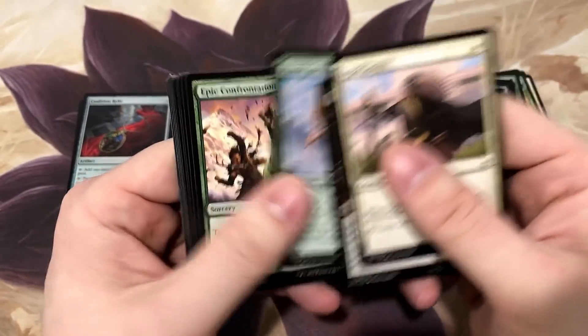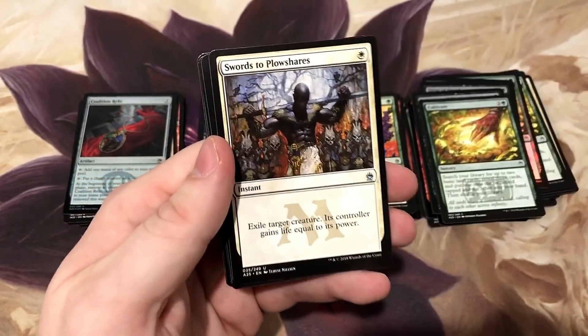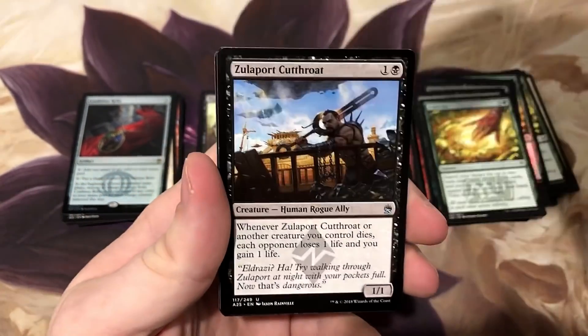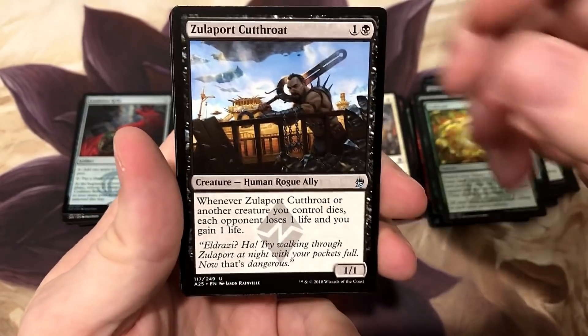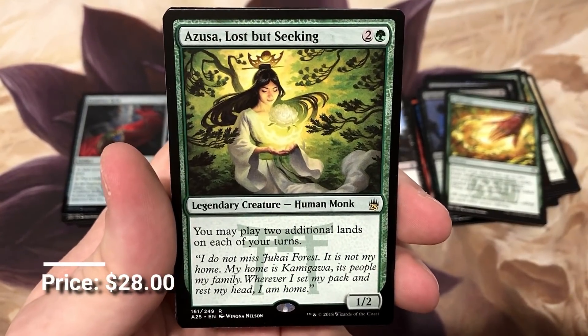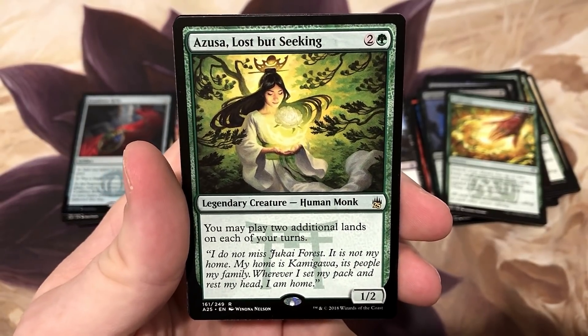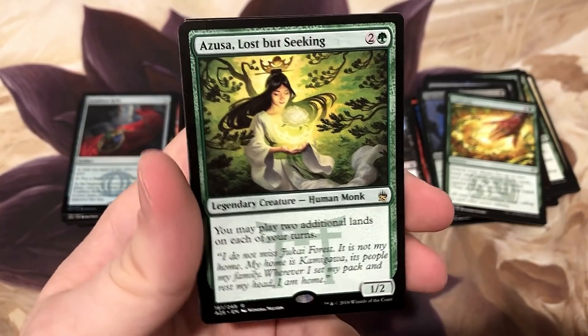I'd love opening Masters 25. Swords to Plowshares - it's a dollar bill. Zulaport Cutthroat, another dollar bill. And Azusa - the best rare we could possibly open in the set! What is she, 20-30 bucks? She's expensive and she is so good.